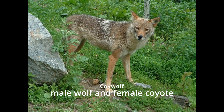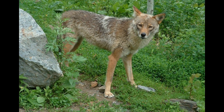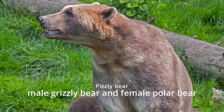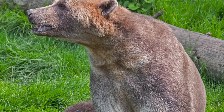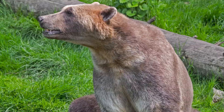Coywolf. Coywolves are more common in urban areas and are believed to be more adaptable to human environments than their parent species. Pizzly bear. Pizzly bears are a result of climate change causing polar bears and grizzly bears to overlap in habitats more frequently.